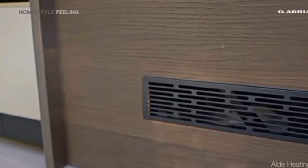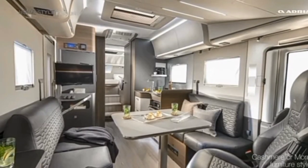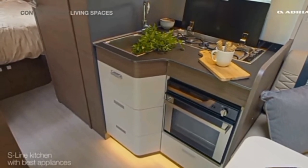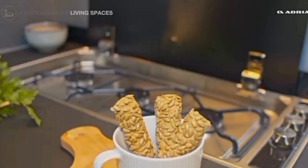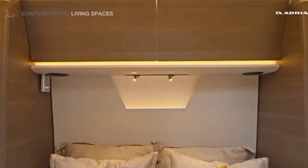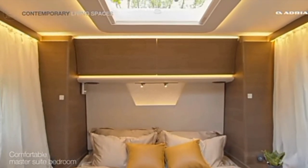The kitchen features a range of high-quality appliances, including a three-burner hob, a sink, a fridge, and plenty of storage space for utensils, pots, and pans. The kitchen is finished with high-quality materials, including a stylish countertop and cabinetry. At the rear of the motorhome, there is a large island bed that is perfect for relaxing and getting a good night's sleep.